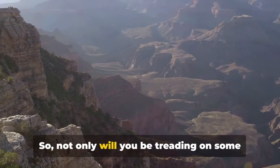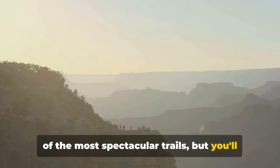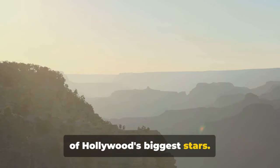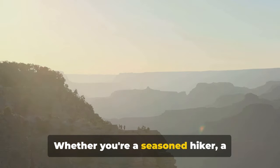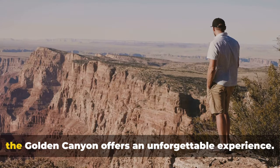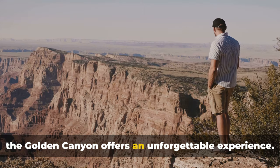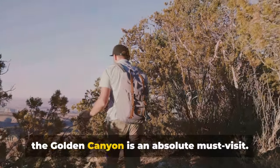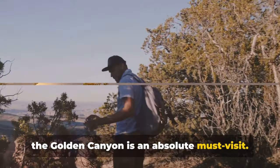Not only will you be treading on some of the most spectacular trails, but you'll also be walking on the same ground as some of Hollywood's biggest stars. Whether you're a seasoned hiker, a geology enthusiast, or just a movie buff, the Golden Canyon offers an unforgettable experience. For those who love hiking and Hollywood, the Golden Canyon is an absolute must-visit.